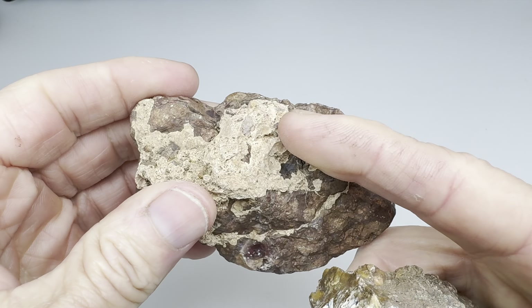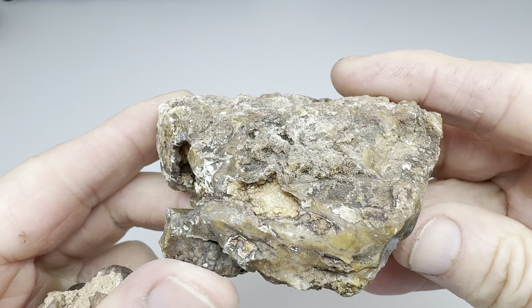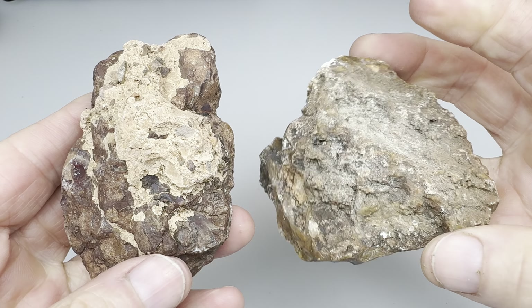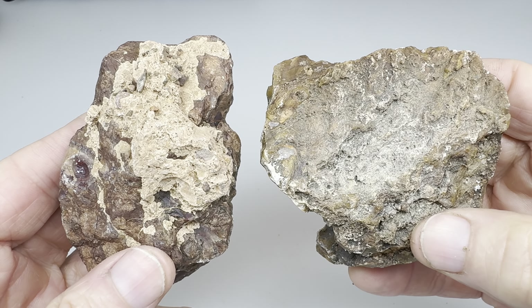This one I found near Alpine, and it looks like that's got agate right there on the end, so I'm hoping that it runs all the way through. This is a rock that Kendra found — this is clearly an agate rock. So we're going to cut these and see if they are a stud or a dud.